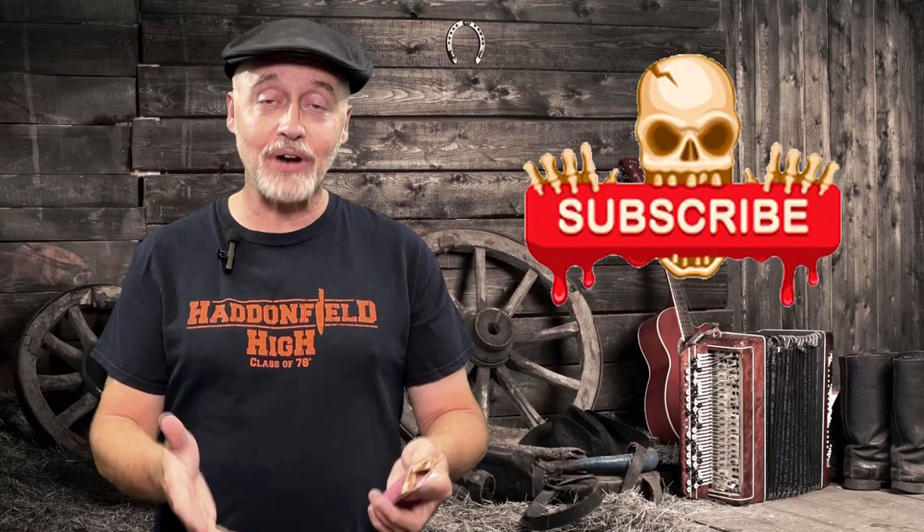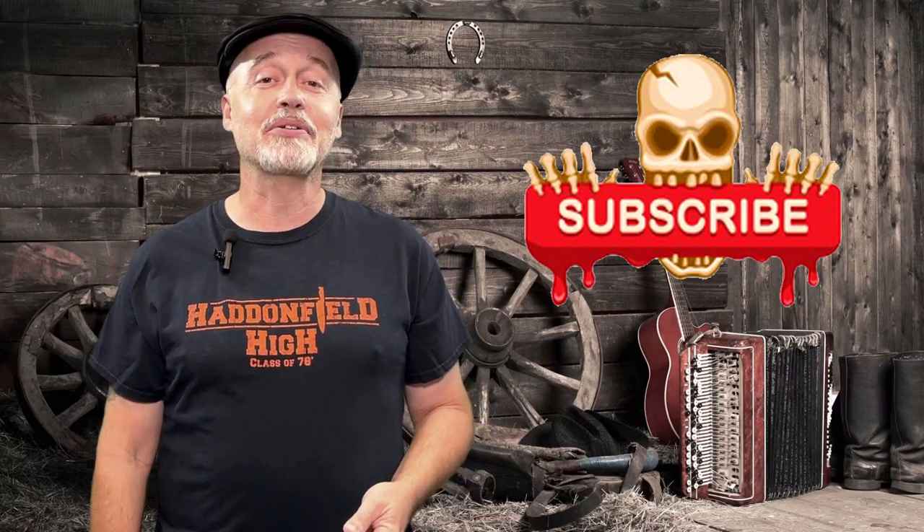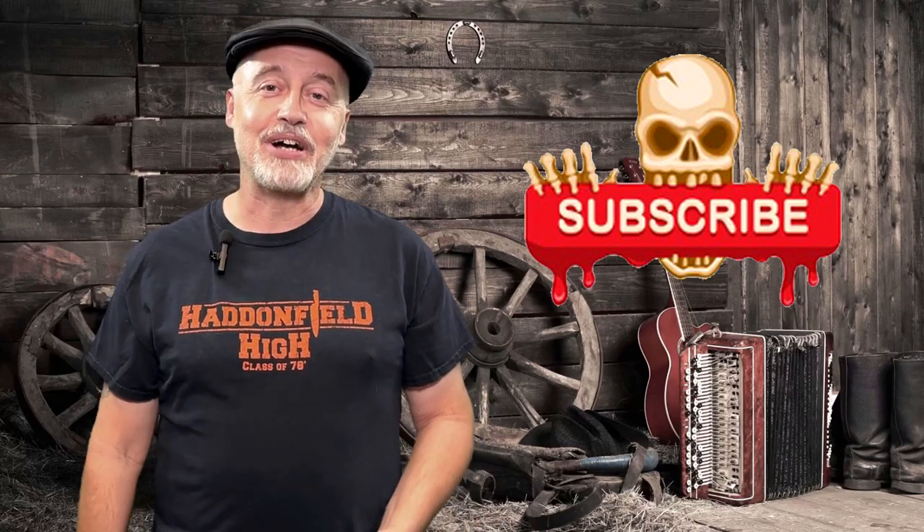I hope you've enjoyed watching this video. If you have, click that like button — that lets the powers that be know that you liked the video. And while you're at it, click on follow or subscribe and you'll be notified when I upload new videos. Thanks again for watching. We'll see you next time. Bye!